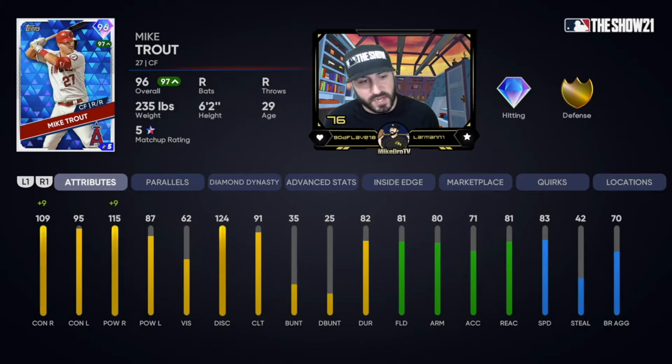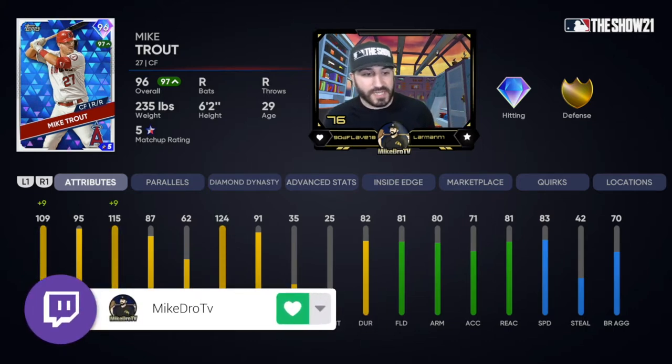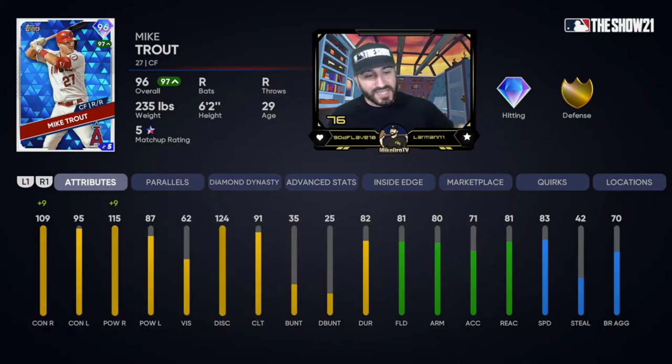Today he's playing plus nine against righties, which means he's almost completely maxed out at 118 contact, 124 power. He also has 95 contact and 87 power against lefties. 62 vision is not really a problem this early in the year. He also has 91 clutch. The defense — I think this is the first time they gave him an overall gold badge — 81 fielding, 80 arm, 71 accuracy, 81 reaction.